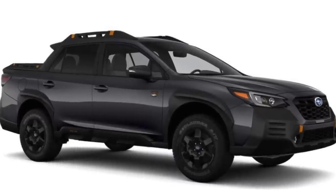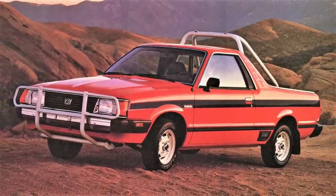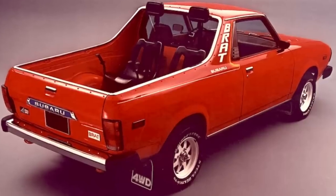Someone recently posted an image of what appeared to be an updated version of the Subaru Brat in the Wilderness trim, which I believe was an April Fool's joke. The Brat, for those unfamiliar, was produced from the late 70s into the 90s — basically a Subaru sedan with a truck bed in the back, similar to an El Camino, and it even had two passenger seats in that truck bed. That obviously wouldn't pass today, so there will be no Brat Wilderness.